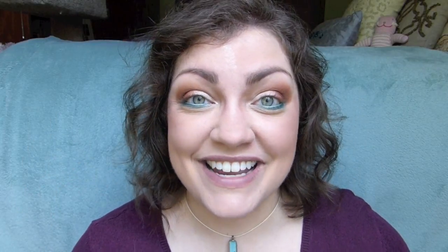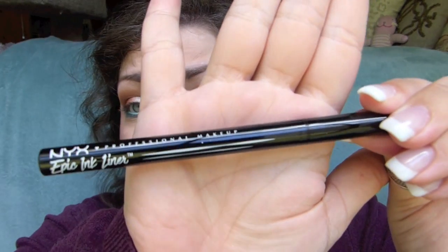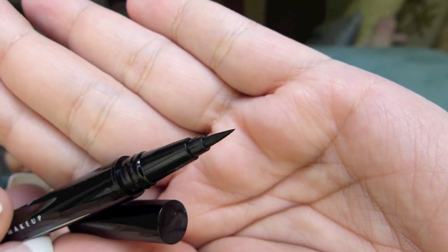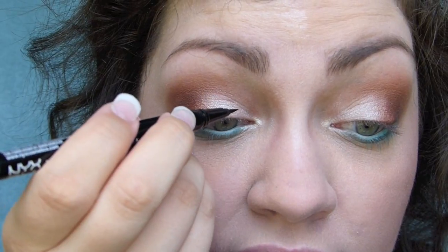I'm excited — hot to the point, because it's a pointy liner pen. Let's go ahead and sing the jingle together: let's test, hot mess or the best. There's only one color choice, it's called Black Noir. Super simple and unassuming looking, but sometimes those are the ones. It's not always about the pretty package — it's what's on the inside that counts. Just shaking this up to make sure the ink is flowing. It does look like the Kat Von D liner. I had never heard a company describe a brush as supple before, but that's what they said.